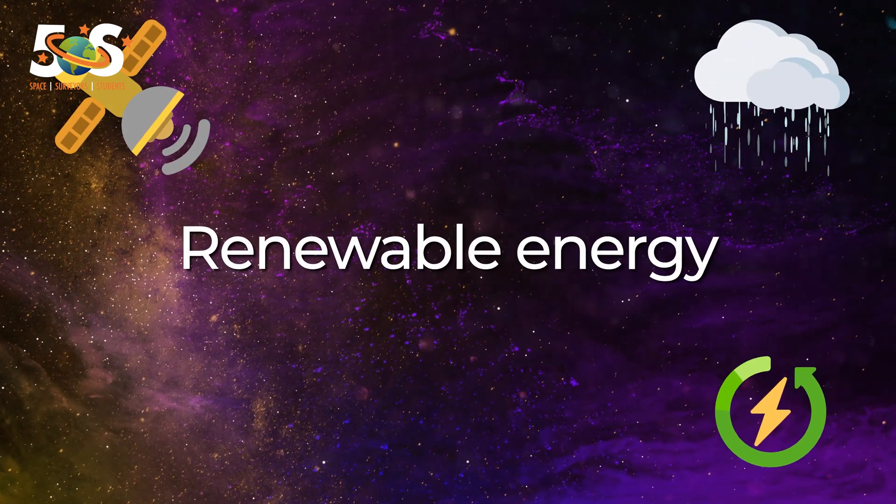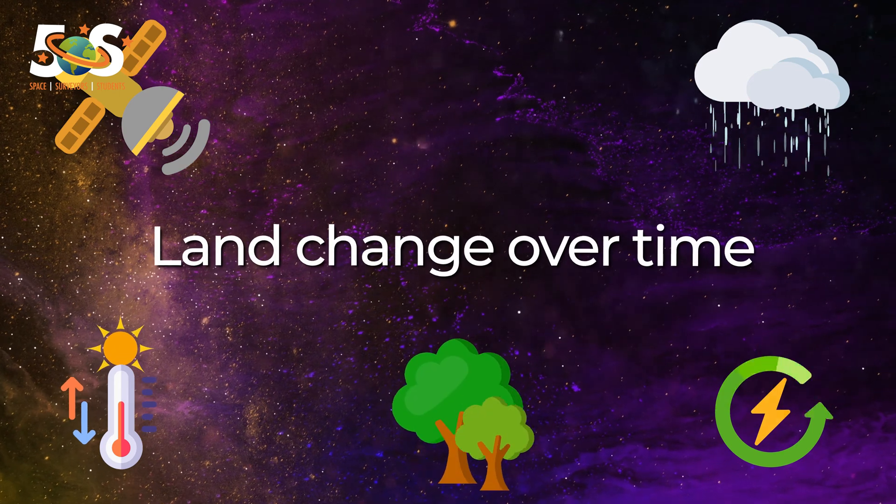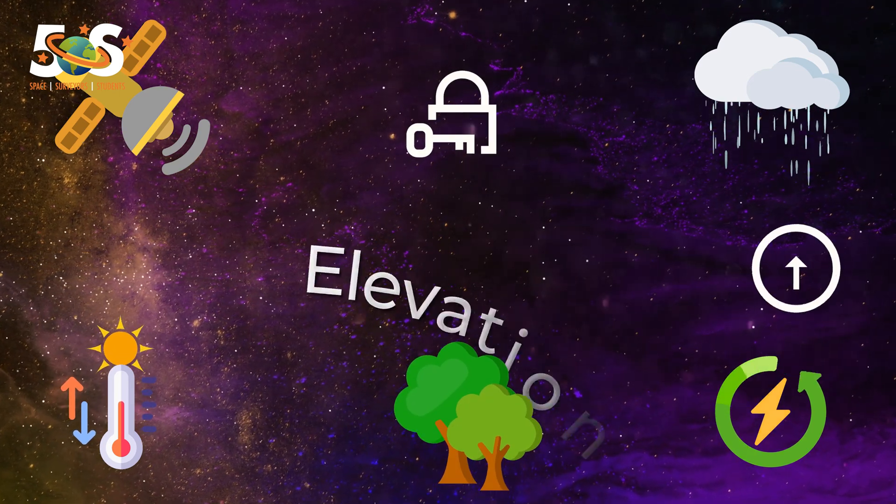These topics include flooding, renewable energy, global warming, land change over time, security and elevation.